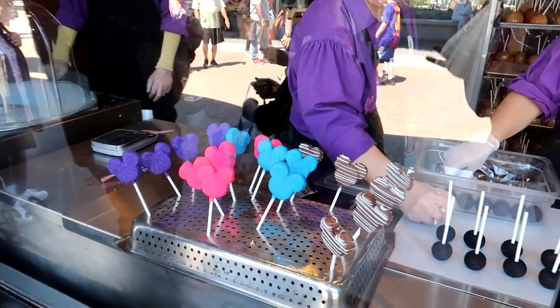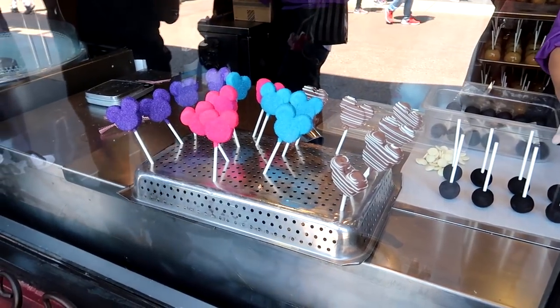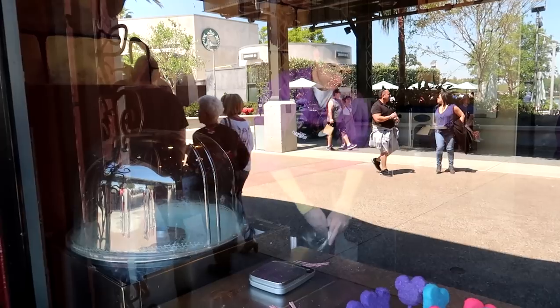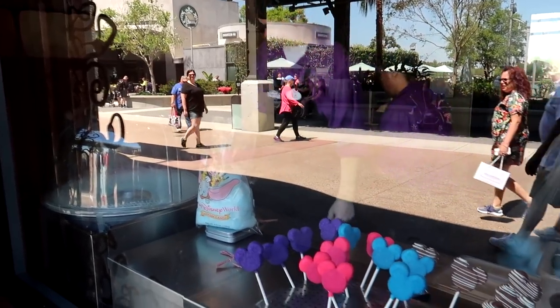Here outside of Candy Cauldron, you can actually watch everybody making all the treats. They have all the Mickey cake pops. He's making some candy floss for us — over in the UK, or what we call cotton candy. Alex from Nashville, Tennessee. Pretty cool.